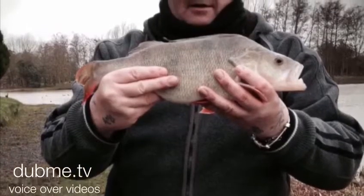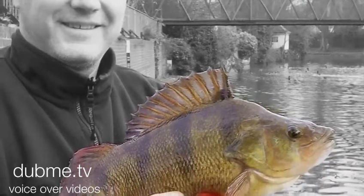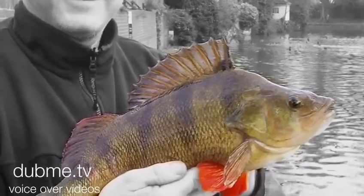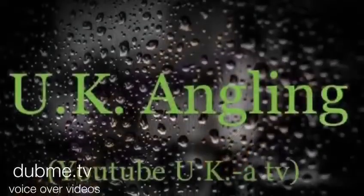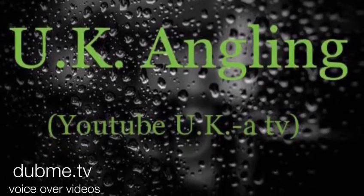An old warrior there. Beautiful. Every fish counts. And look at this — stunning. With a bit of great photography skills, you can turn your pictures into something amazing. Thanks for watching this UK England small video on perch. Tight lines.